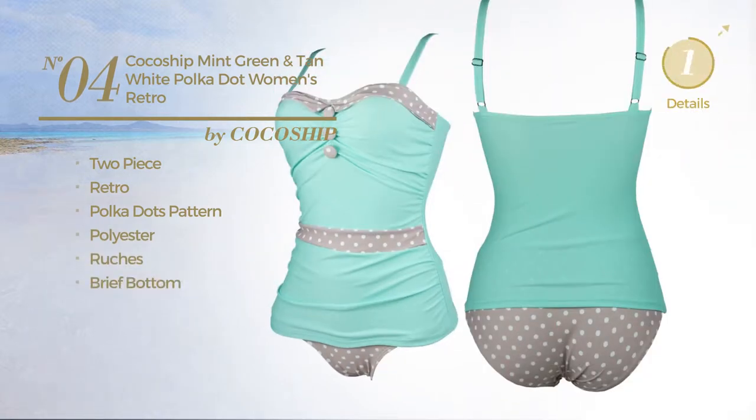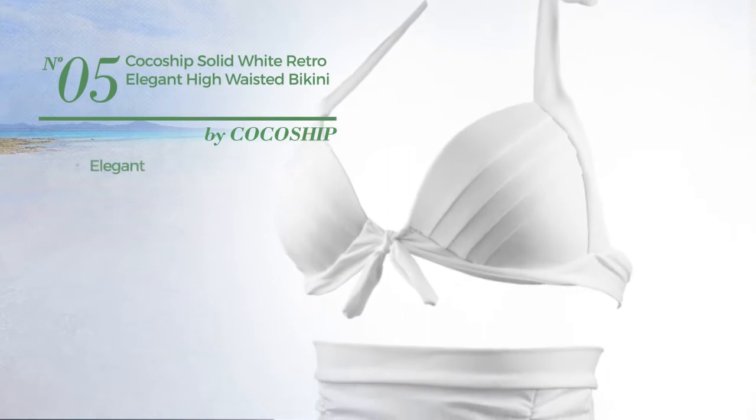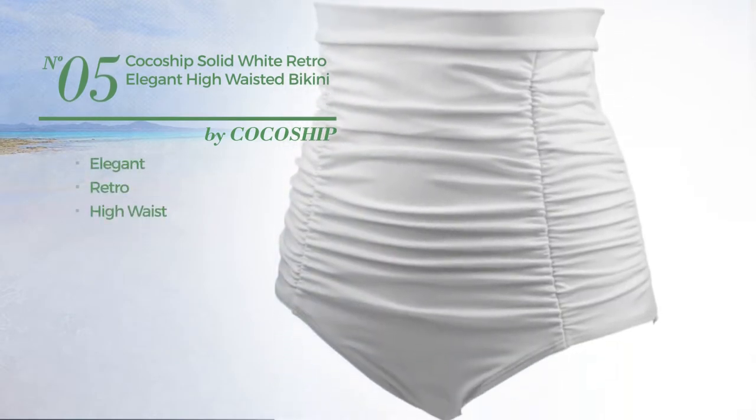available in two other colors. Number five: featuring an elegant retro-inspired influence with a high waist, available in five colors.